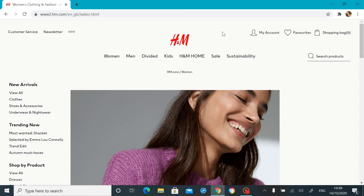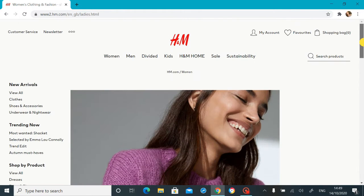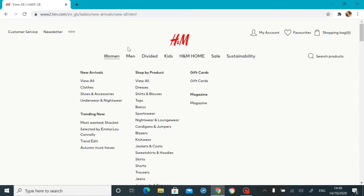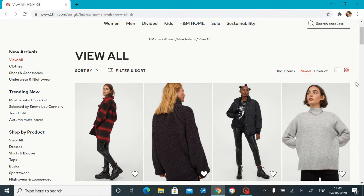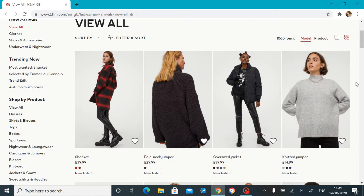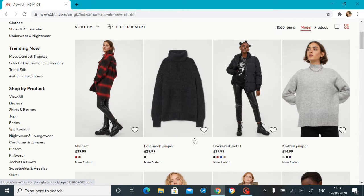During autumn time, one of my favorite ever websites to scroll through is H&M — it's probably my favorite autumn/winter shop. The knits, the coats — just look at that already, they're so good. So I thought I would go on to the women's section and look at all the new arrivals. I'll probably also look at Divided because I do sometimes shop in there. Let's scroll through and show you what's new on the H&M website right now.